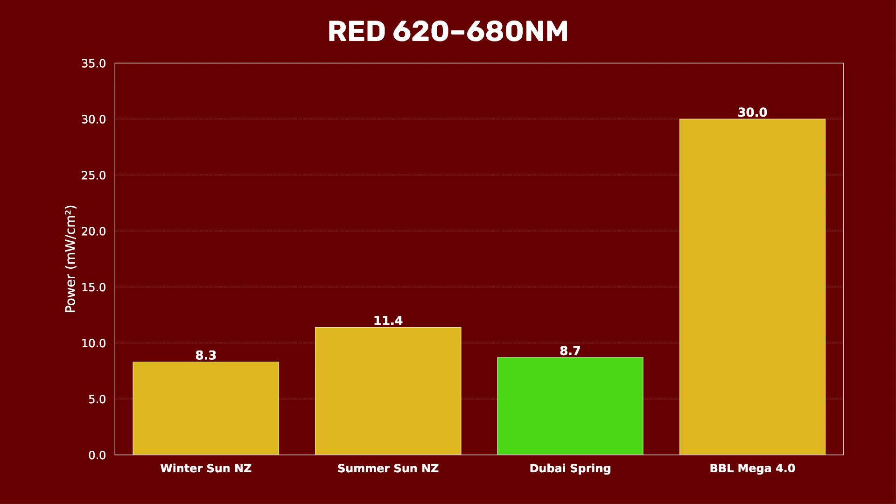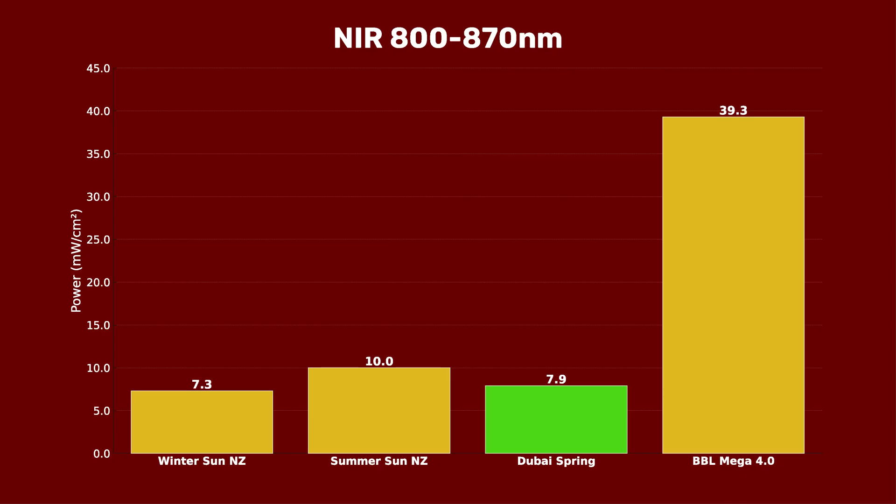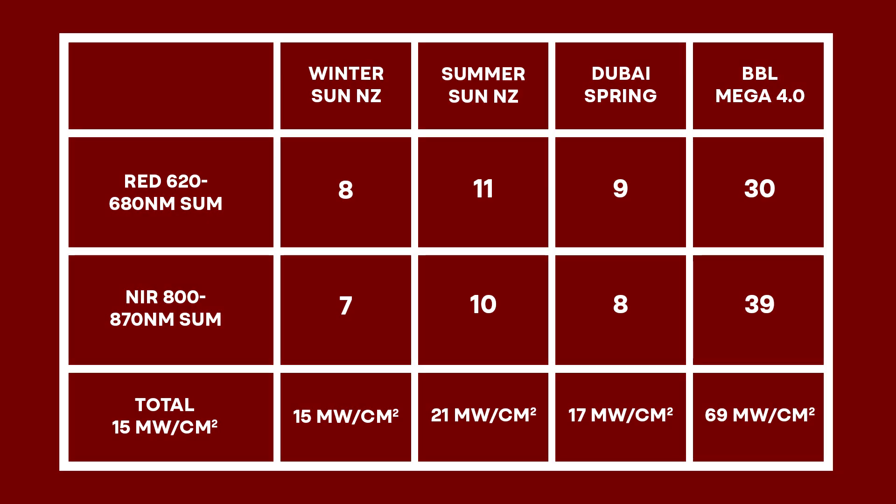Moving down to the near-infrared range of 800 to 870 nanometers, we had a figure of 7.9 — higher than New Zealand winter's 7.3 but lower than the New Zealand summer, and much lower than the panel. The takeaway aligns with my conclusions from other videos: if you want therapeutic red and near-infrared light without blues, greens, or UV, then panels are the best option. If you can't get a panel, getting outdoors in winter is actually better because you don't get the dangerous UV rays and it's much more bearable than standing outside in Dubai summer sun for 20 to 30 minutes.